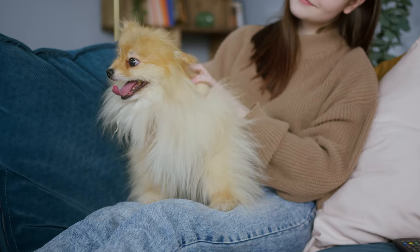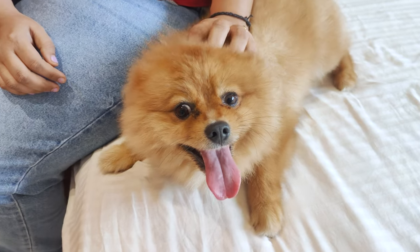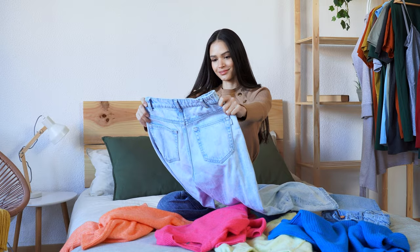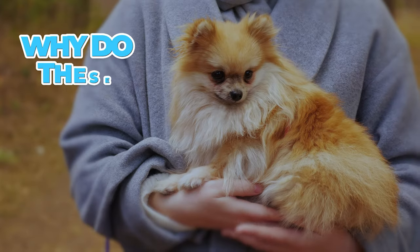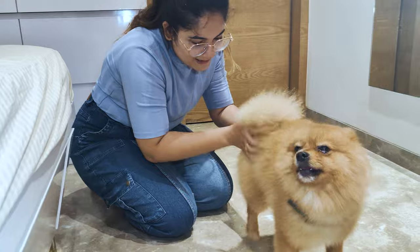If you've got a Pomeranian, you know these fluffballs can shed like it's their job. Seriously, you find their fur everywhere — on your couch, clothes, even in your morning coffee. So why do these cute little pups shed so much? And more importantly, what can we do to keep our home from looking like a fur factory? Let's find out.